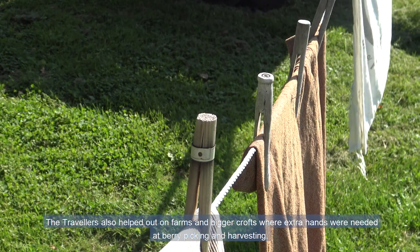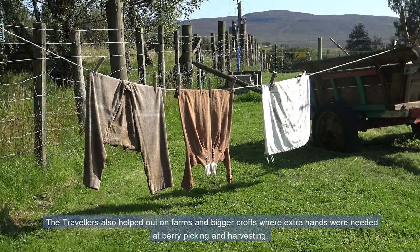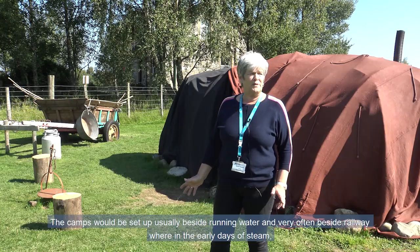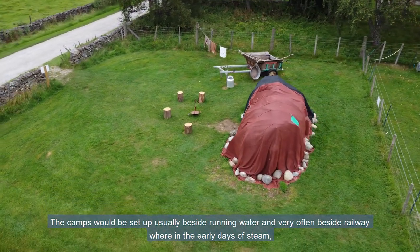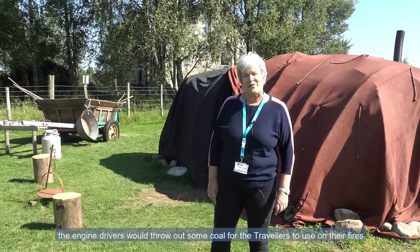The travellers also helped out on farms and bigger crops where extra hands were needed at berry picking and harvesting. The camps would be set up usually beside running water, and very often beside a railway where, in the early days of steam, the engine drivers would throw out some coal for the travellers to use on their fires.